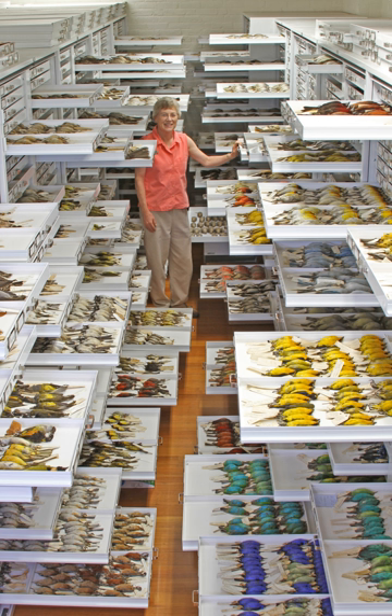New and changing exhibitions in the Harvard Museum of Natural History include: Evolution (2008), The Language of Color (2008–2013), Arthropods: Creatures that Rule (2006), New England Forests (2011), and Mollusks: Shelled Masters of the Marine Realm (2012).